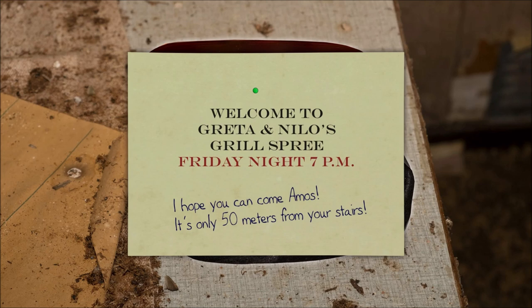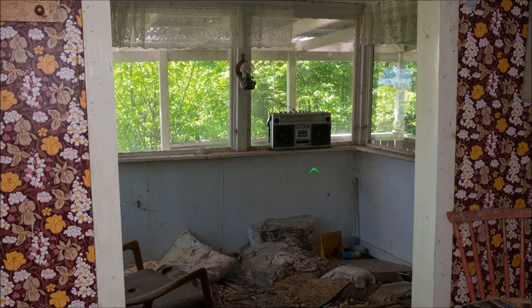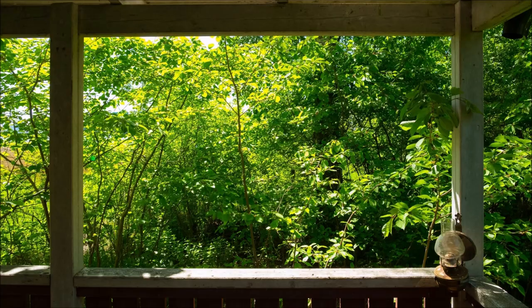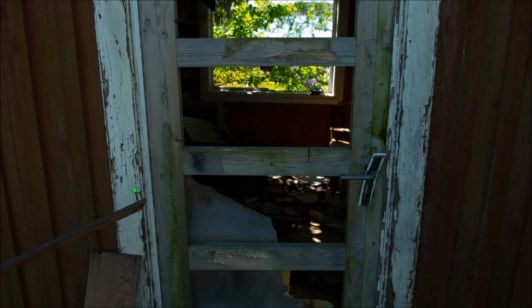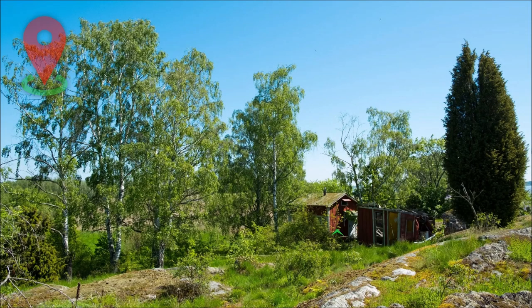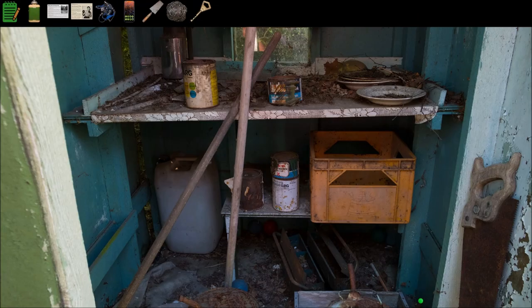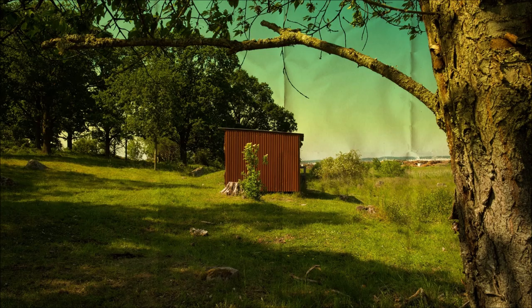This is Greta and Nilo. So they had a grill thing not too far away — just 50 feet away. And we need to find an item that will open this up; I don't think we have an item for that yet. This is Greta and Nilo's area. What's this? It's a key. Not the key to Greta and Nilo's though — it's the key to the overgrown jetty area.